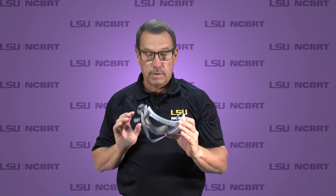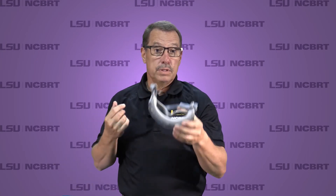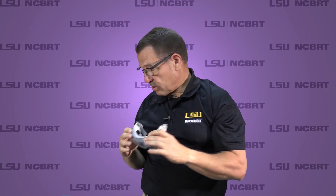Face pieces work very well if they're donned and doffed correctly. Eye protection is another very important part of your PPE ensemble. Generally, put it on after the face piece and remove it before, simply because of the movement on the face piece when you put eye protection on.